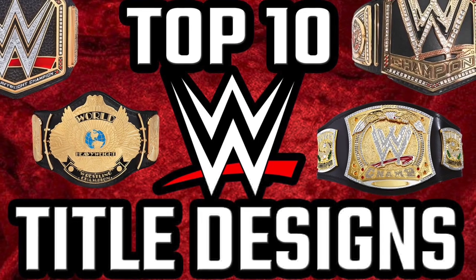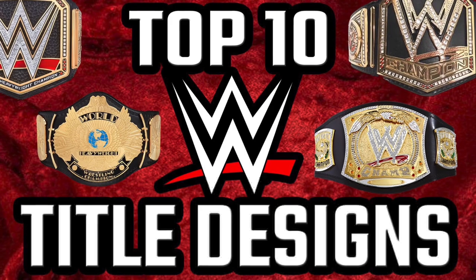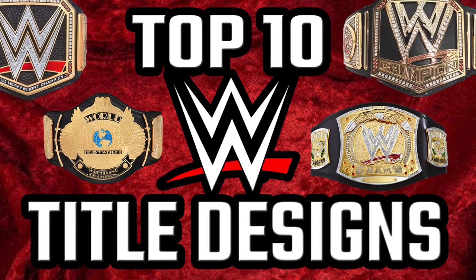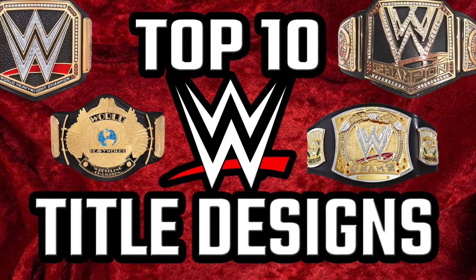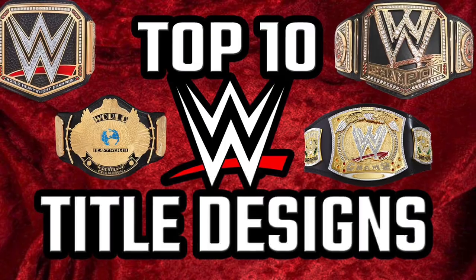What is up guys, it is Joe here from Joe Talks Wrestling, and today I am bringing you my top 10 WWE Championship title designs. This is exclusively for the WWE Championship. You long-term viewers may be thinking — Joe, you did this video a few years ago. Correct, I did, however it was a top five and some of my opinions have changed since then. So without further ado, let's get right into the video.